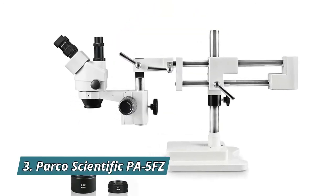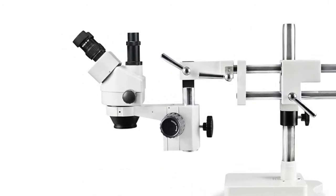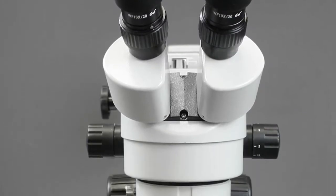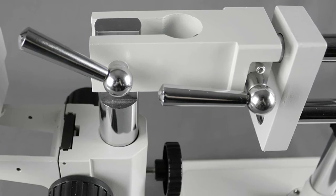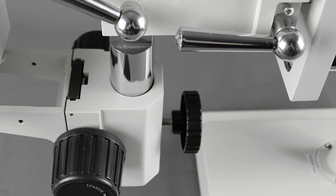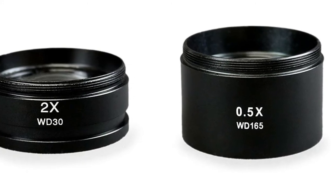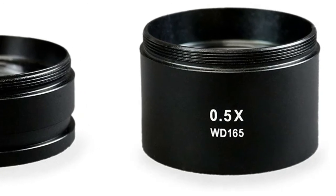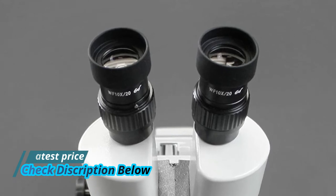Number 3: Parco Scientific PA-5FZ. 45-degree inclined trinocular head that rotates 360 degrees. The simul-focal trinocular port allows you to connect a digital camera or an HD touchscreen. It features a 54 to 76mm interpupillary adjustment, while both ocular tubes are equipped with a plus or minus 6 diopter adjustment to compensate for eye strength difference when needed. Large and stable double arm boom stand offers a long and flexible working distance, while advanced ball bearing technology allows the arm to glide with little resistance. The solid steel tabletop rectangular base provides a solid foundation to fit your observational needs.